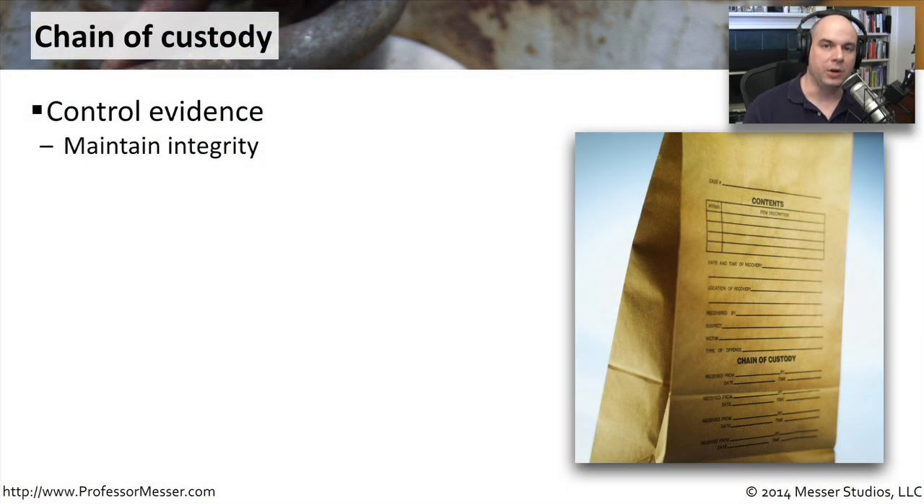In many situations where you are collecting evidence, you have to maintain a chain of custody. That means that the integrity of what was gathered at the crime scene or the incident scene is something that you can later on look at and verify — that what you gathered during that initial phase is exactly what you're looking at later.